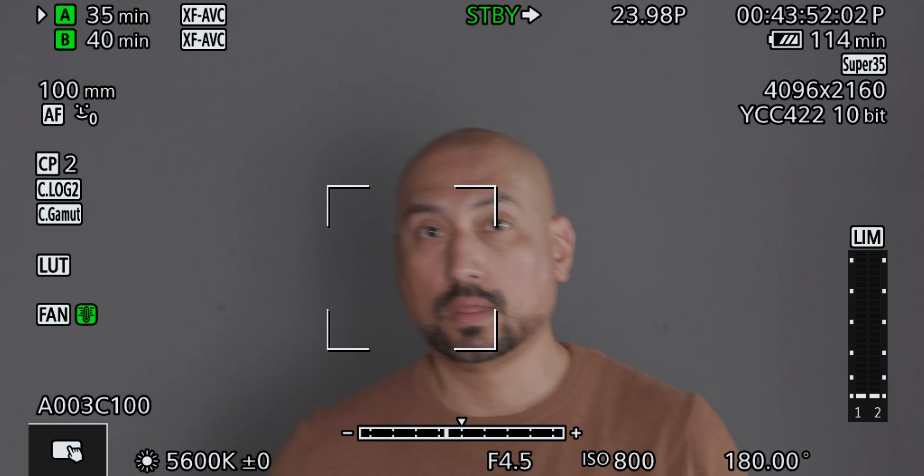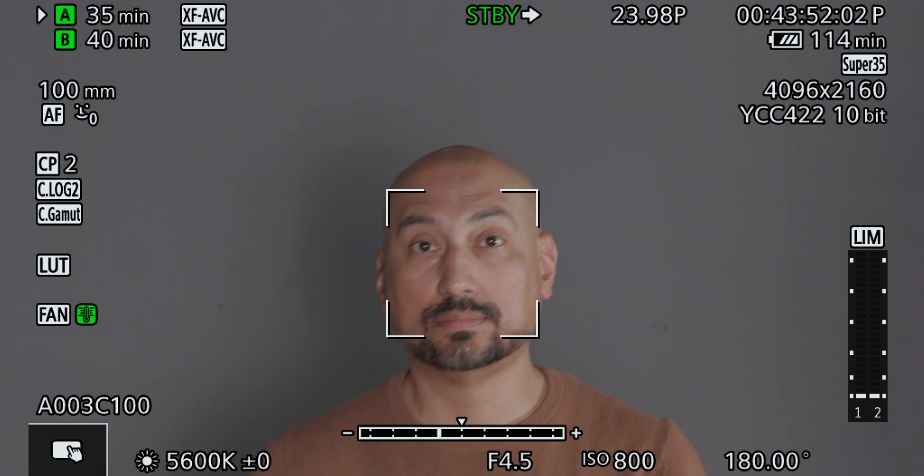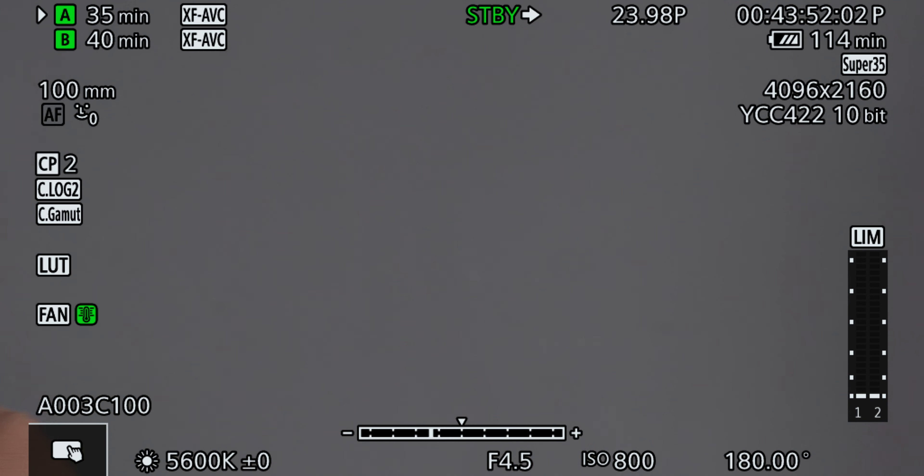The second thing that is really interesting about this lens is that exposure affects the performance of the autofocus on this particular lens.